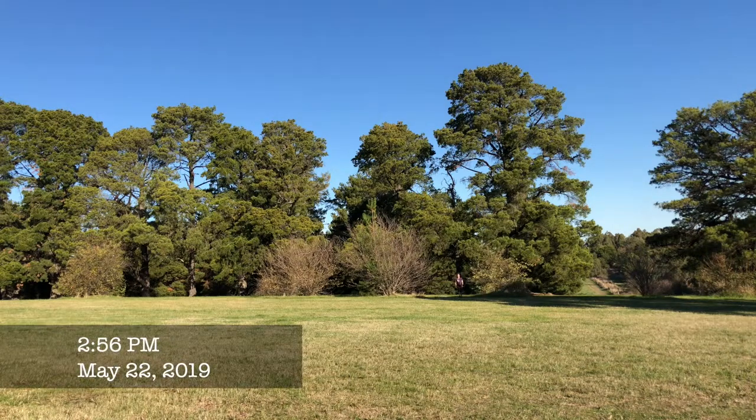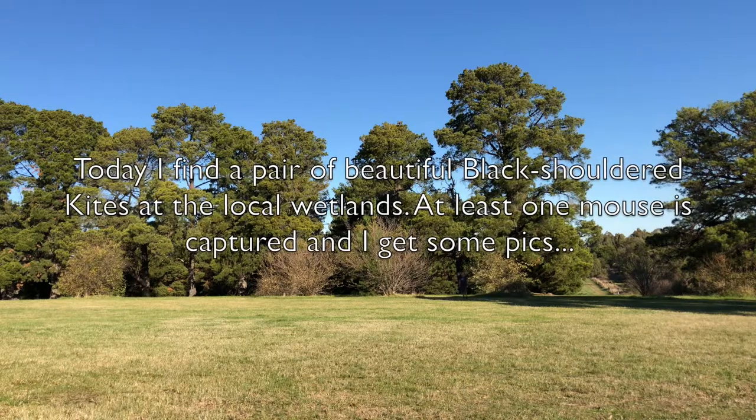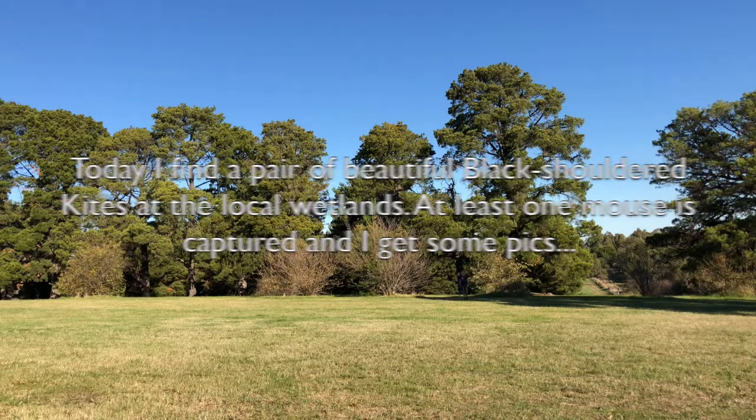It's probably difficult to see me unless I begin to walk, so let me walk towards the camera. I'm connected to the camera with the Rode Wireless Go.